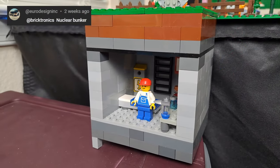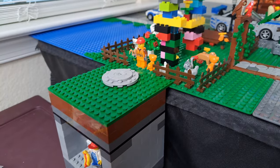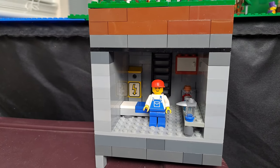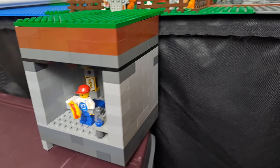Euro Design asked for a nuclear bunker, and here's what I have so far. By using a shelf next to the table, that made it possible and somewhat easy to build below ground level. This is my minifig, Bruce, and he doesn't have a lot to do down here except eat a hot dog. More to follow on this as well.